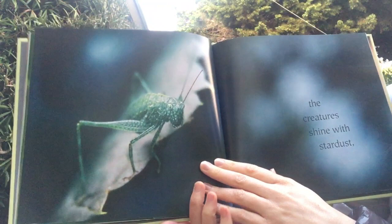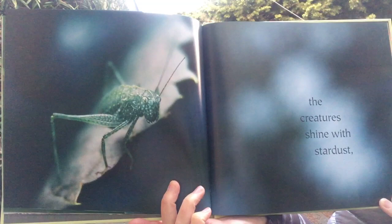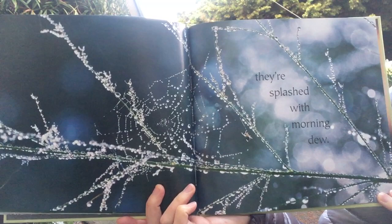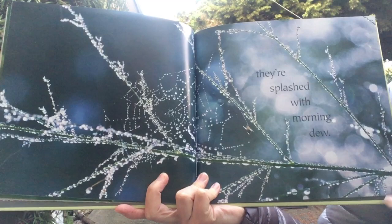The creatures shine with stardust. They're splashed with morning dew. What dew is are these droplets of water that we sometimes see in the morning when it's been cool at night.